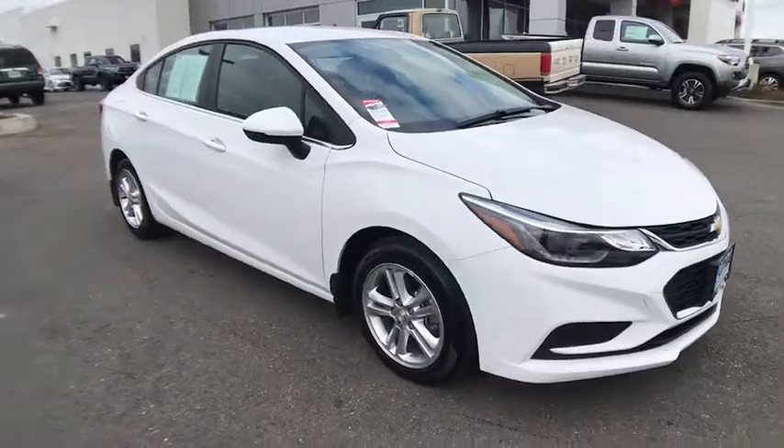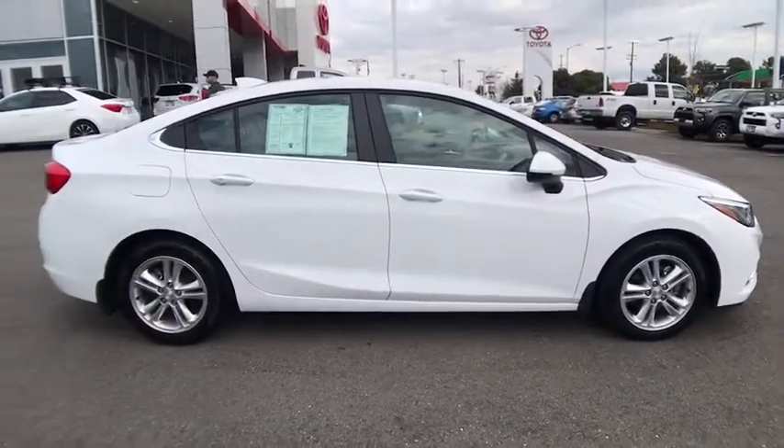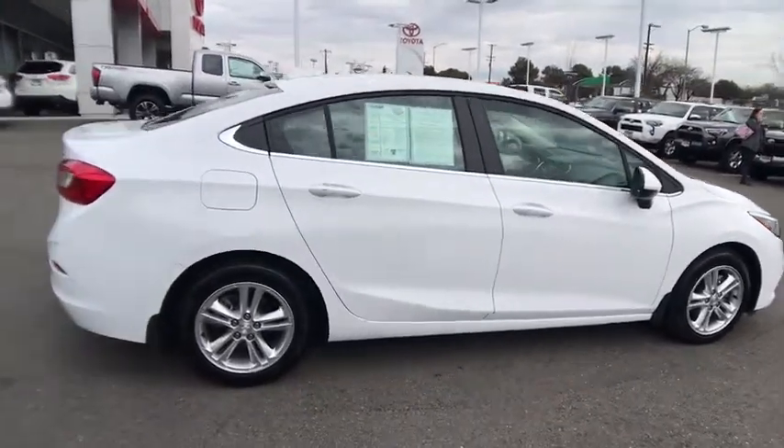The 2017 Chevrolet Cruze. The Cruze Blueprint calls for more than you'd expect. This vehicle has less than 30,000 miles.